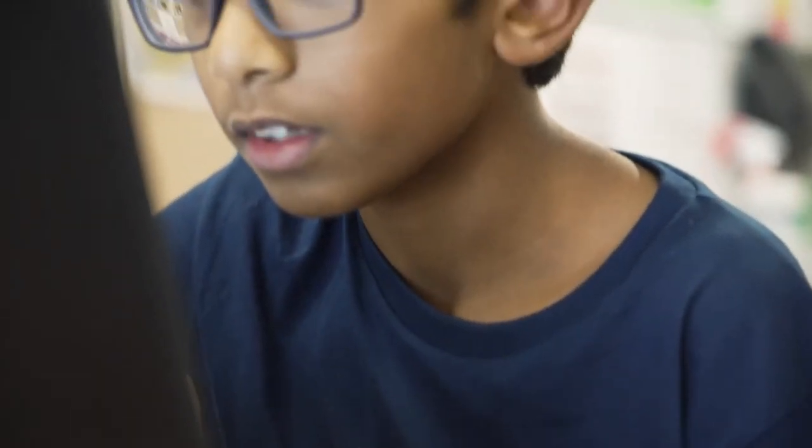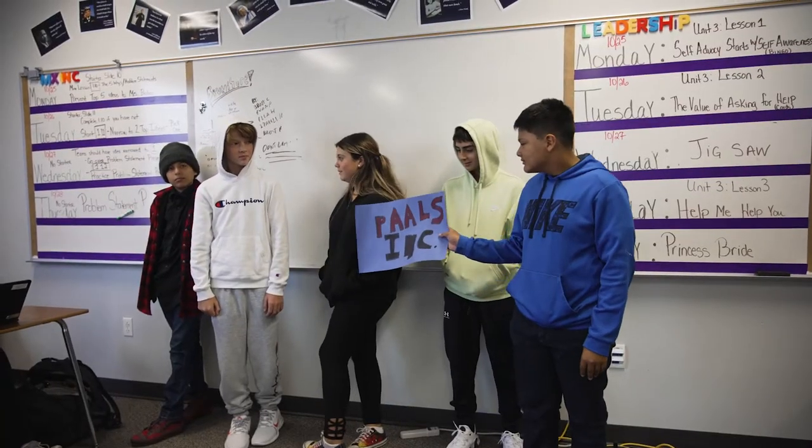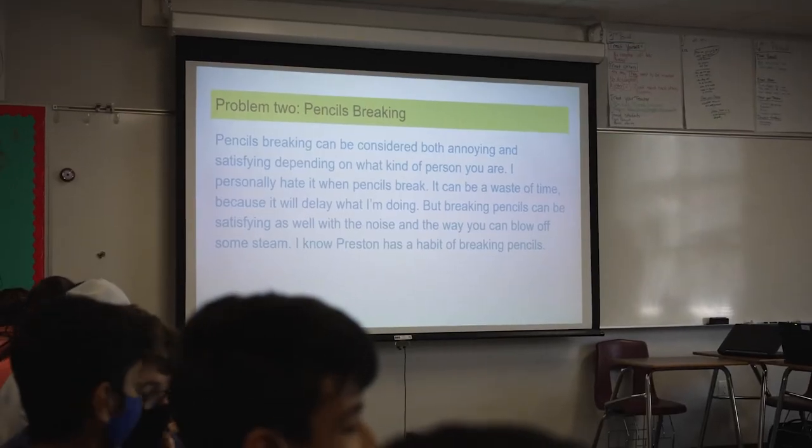So you saw a problem and you found a way to fix it. The thing that I love about this curriculum is it's outside-of-the-box thinking. I'm not just giving them information — I'm giving them maybe some ideas to think about, and they're coming up with their own information and their own experiences from it. So it's a lot of fun to teach.